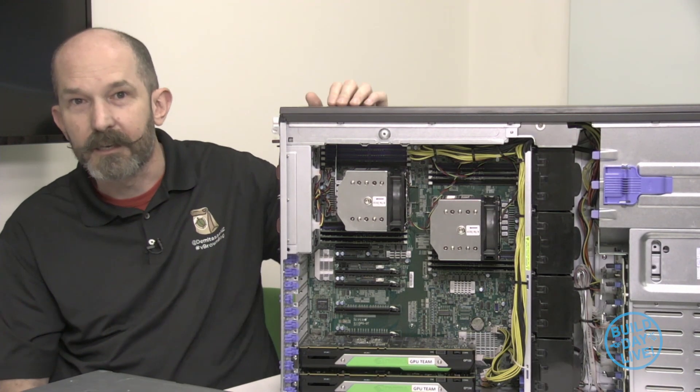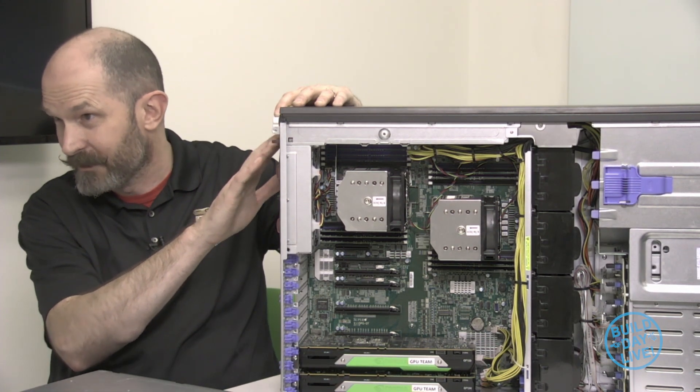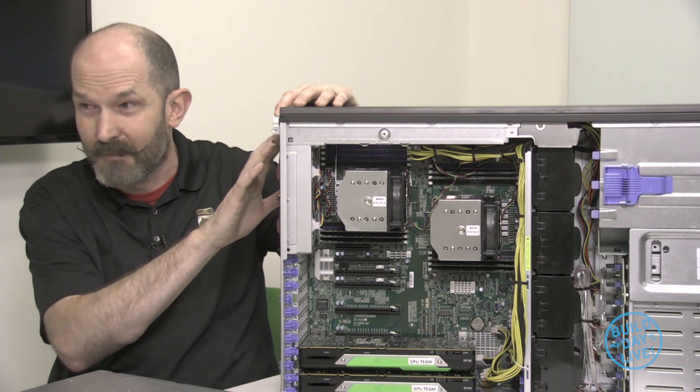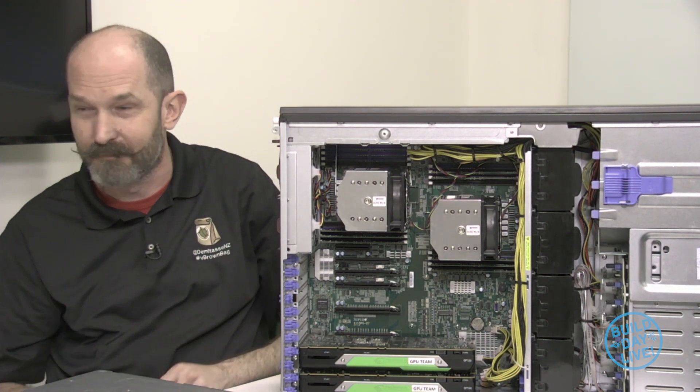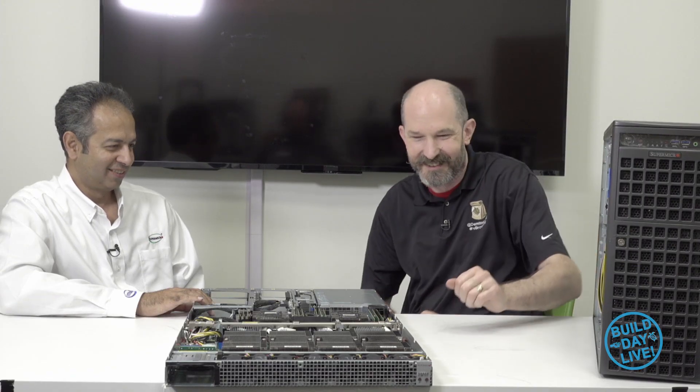Although this is described as a workstation chassis, it does have redundant power just like server-class systems. So when it's put into a rack, it is full server-grade availability — not a desktop on its side. It's definitely a server-class product. And it's not a light device either — if I brought my 10U 16-GPU system, we'd need a reinforced table.